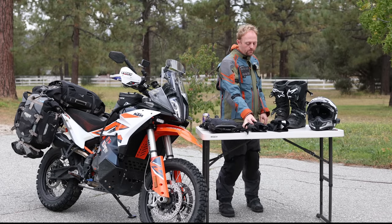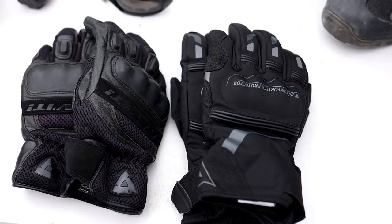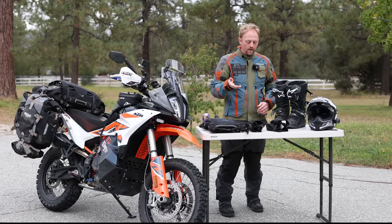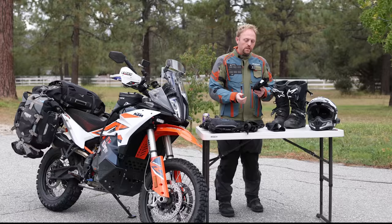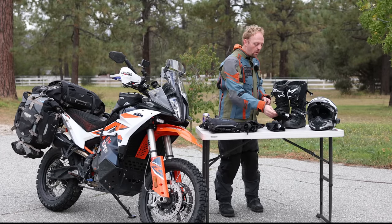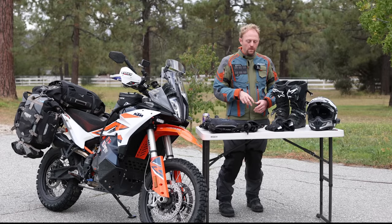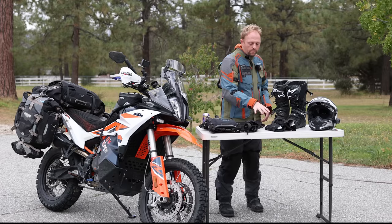I take two pairs of gloves because of the varying temperatures and weather. For ventilated gloves I chose the Revit Dirt 3 — they've got hard knuckle protectors, they're comfortable, the touchscreen works well, and they're well ventilated. For cool and wet weather I chose the Dionysi Tempest D-Dry, which have a waterproof membrane and some insulation. I also have Klim GTX Gore-Tex gloves which are waterproof but not as warm. I was happy with choosing these two pairs.